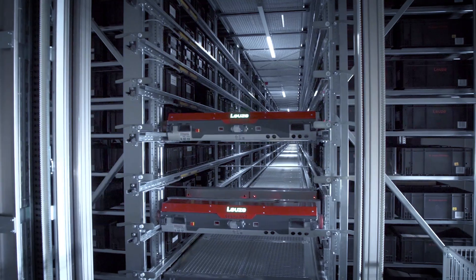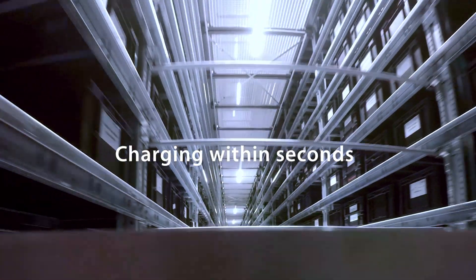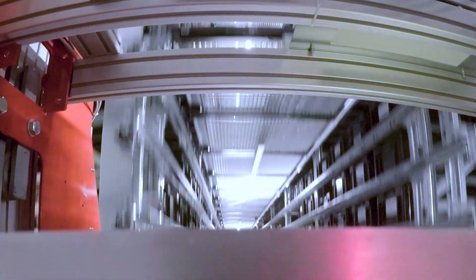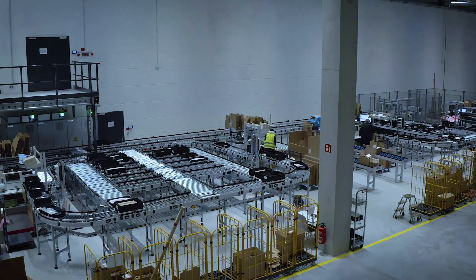The reason we decided on one-level shuttles is that we wanted a certain flexibility and scalability of the system. We deliberately chose the one-level shuttles from Gebhardt with capacitor technology. The capacitor technology is a charging technology that requires much less maintenance than conventional sliding contact tracks and is more durable, which is why we opted for this Gebhardt solution.